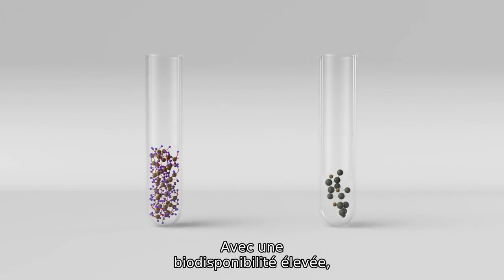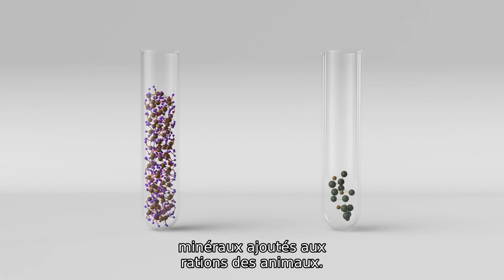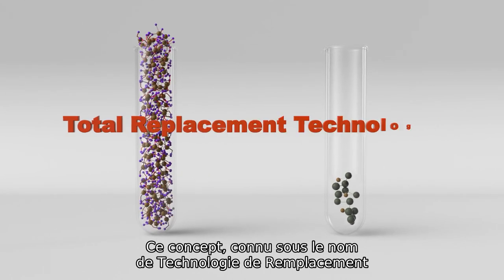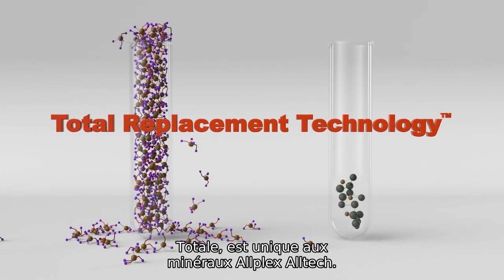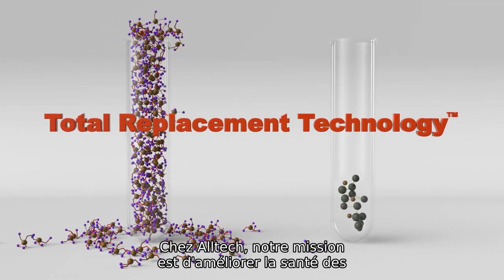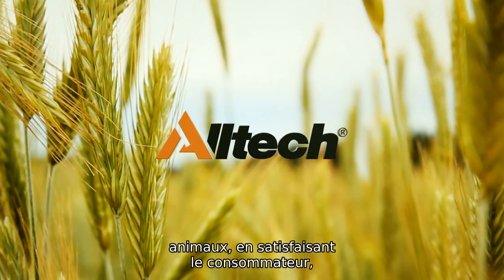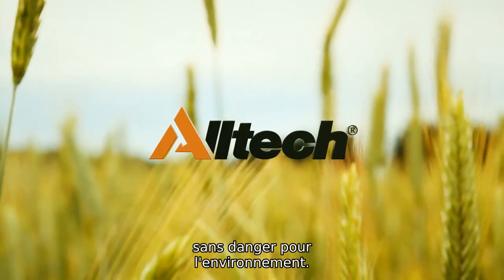With high bioavailability, we can significantly reduce the level of mineral supplemented into animal diets. This concept, known as Total Replacement Technology, is unique to Alltech and Bioplex minerals. At Alltech, our mission is to improve the health and performance of animals, satisfying the consumer while being safe for the environment.